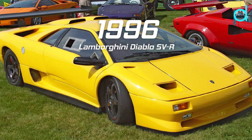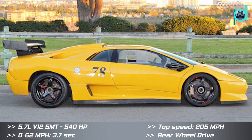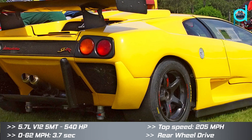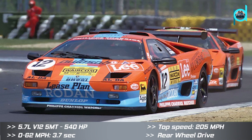Unveiled at the 1996 Geneva Motor Show, the Diablo SVR is a lightweight competition version of the SV and the first Lamborghini to be officially built for motorsport purposes. In total, 31 examples of the SVR were produced.